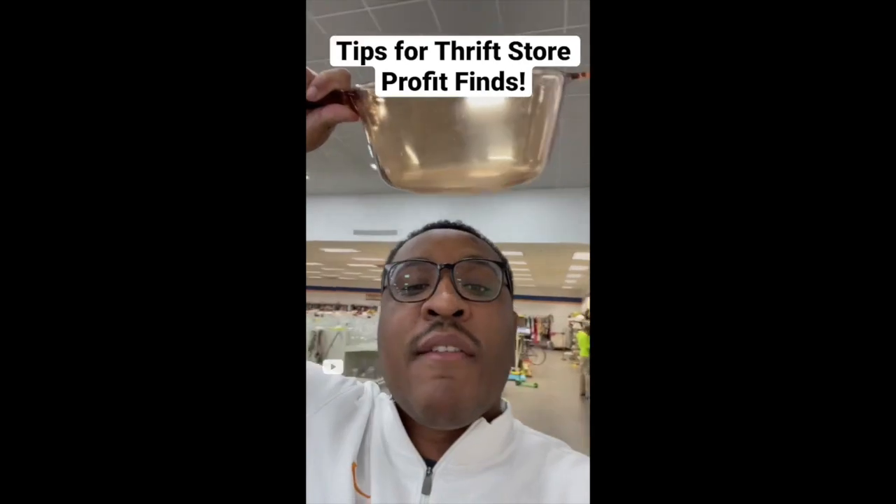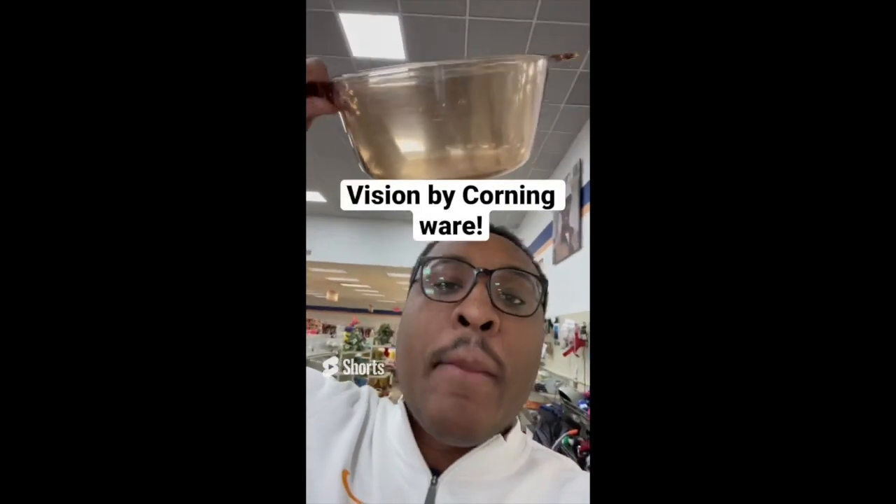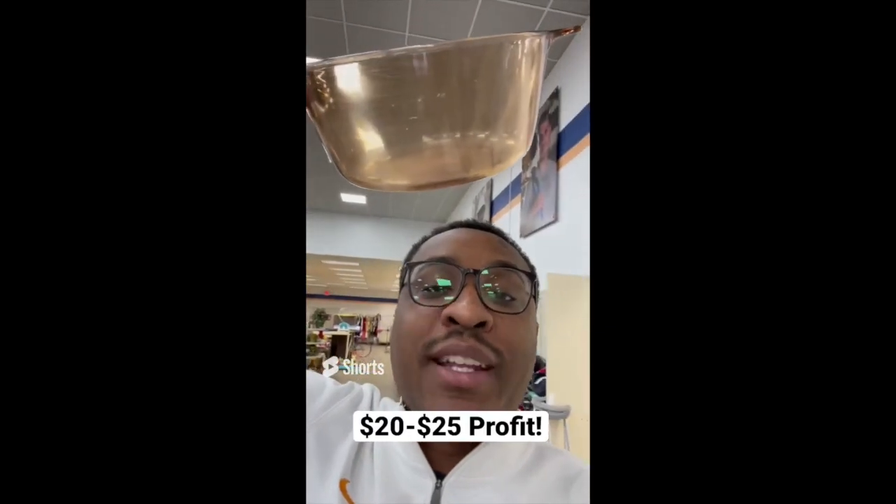Tips for making profit at the thrift store: if you find this light brown to amber color, this is Vision by Corningware — it's super profitable. This is $3.24 and sells online between $25 and $30.